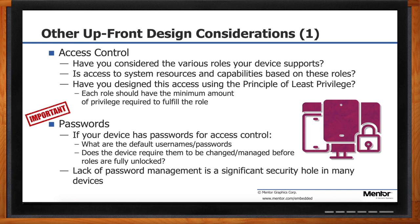Most medical device advances are done by individuals or small companies who are trying to make a name for themselves with something truly innovative. They're really smart, they do wonderful things, but they often know nothing about how to design and develop a device securely. This combination of access control and password security can be a big trip-up for them while they're trying to get through approval.